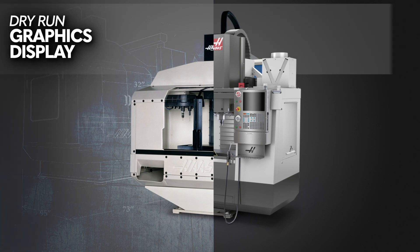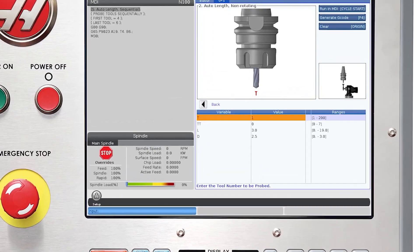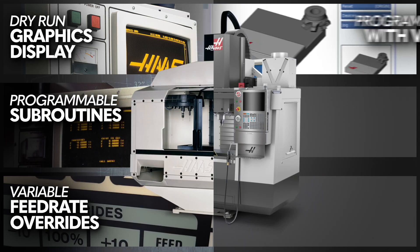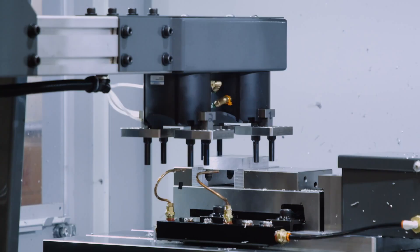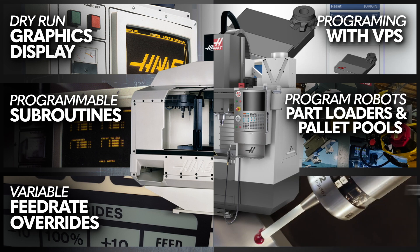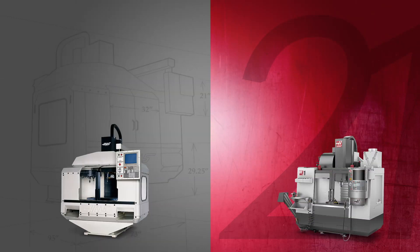Even for 1988, the original VF1 was a very capable CNC machine. It had a dry run graphics display, programmable subroutines, and variable feed rate overrides. Today, we have a powerful suite of conversational probing templates known as VPS, or the Visual Programming System. The new VF1 can program and control robots, auto part loaders, and pallet pools. And we still have variable feed rate overrides. Plus, you can get fully integrated work and tool probing to accelerate your process.